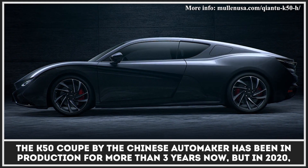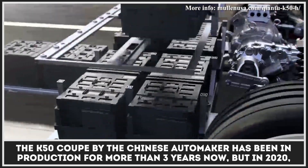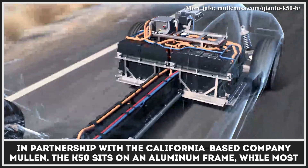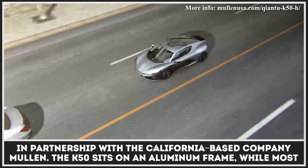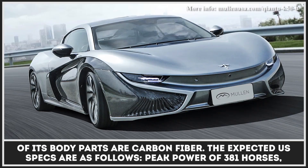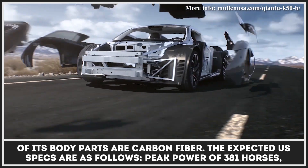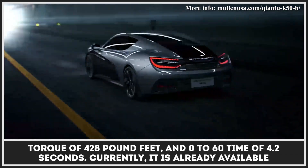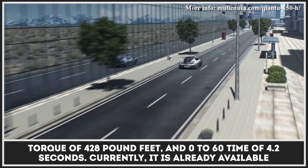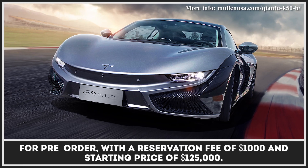The K50 Coupe by the Chinese automaker has been in production for more than three years, but in 2020 it will be finally coming to U.S. roads. The model will be assembled and homologated in America in partnership with the California-based company Mullen. The K50 sits on an aluminum frame, while most of its body parts are carbon fiber. Expected U.S. specs include a peak power of 381 horses, torque of 428 pound-feet, and a 0-to-60 time of 4.2 seconds. It is already available for pre-order with a reservation fee of $1,000 and a starting price of $125,000.